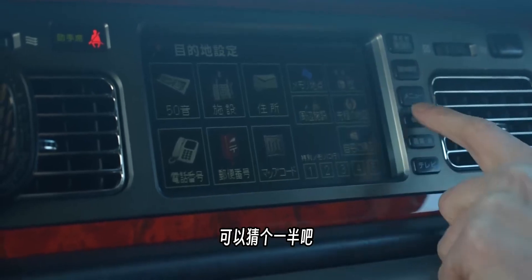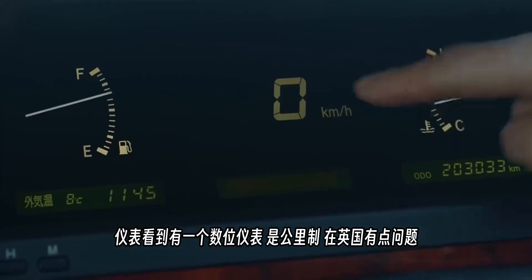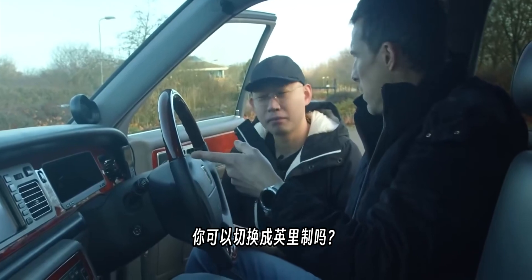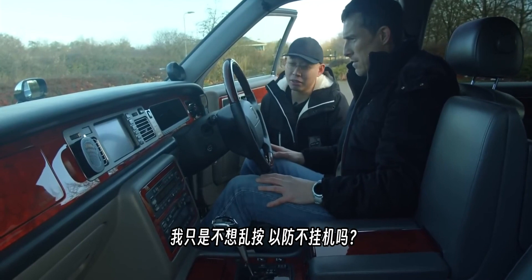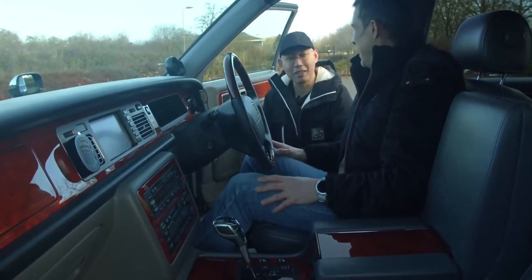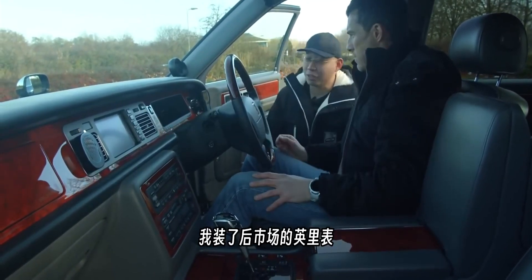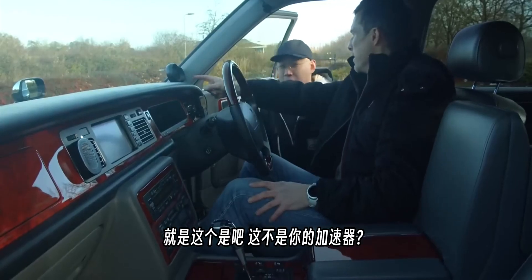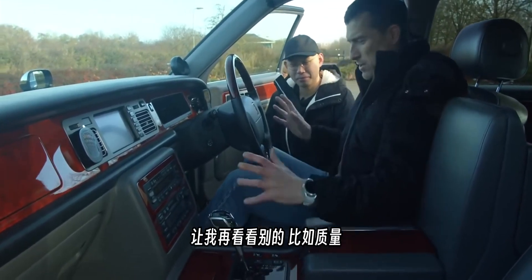The driver's display has a digital speedometer, but it reads in kilometres per hour which is a problem in the UK. The owner hasn't converted it to avoid risking a permanent error in the gauge cluster. Instead, he's installed an aftermarket speedometer — which the presenter initially mistook for a boost gauge — though the car is naturally aspirated.